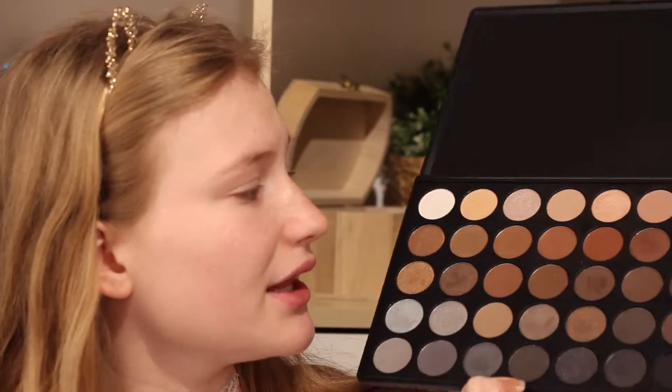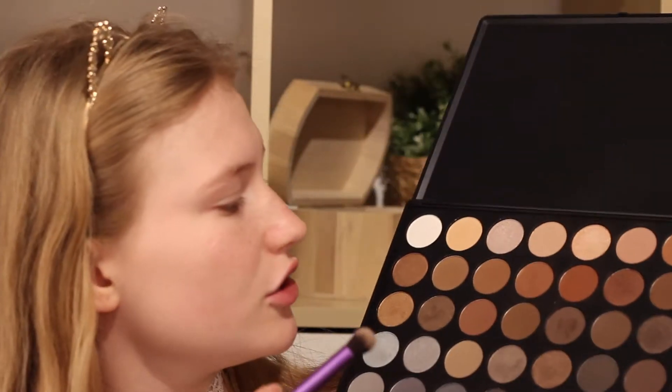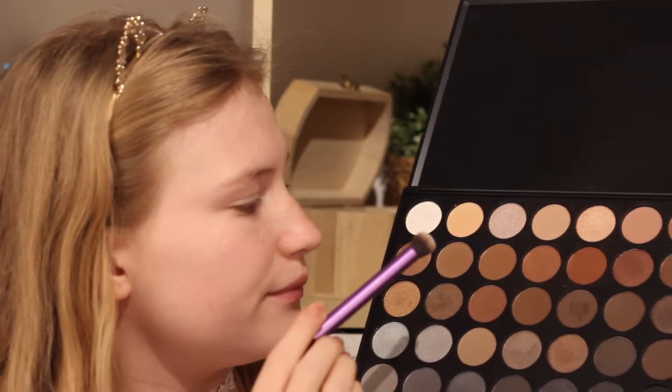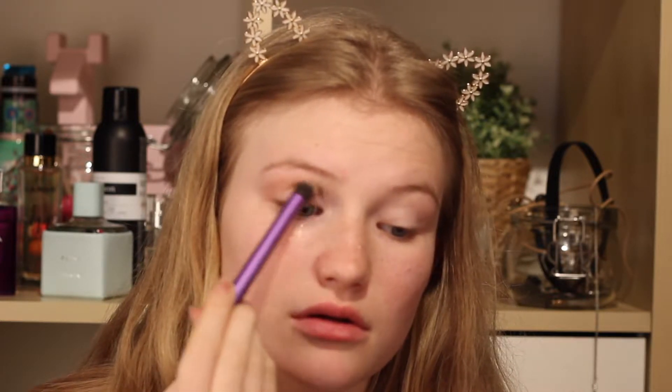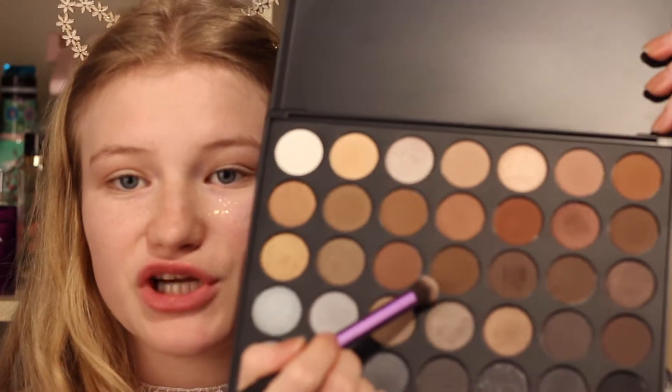Now we are going to start with the eyes. I'm using my Morphe 35K palette and just using a very neutral light brown — this light one and this darker one. I'm mixing those two as my transition shade, and just using the Deluxe Crease brush by Real Techniques. I'm just going to blend that in my upper crease. Now I'm going to take this middle dark brown and darken up the crease, focusing mostly on the outer edge.